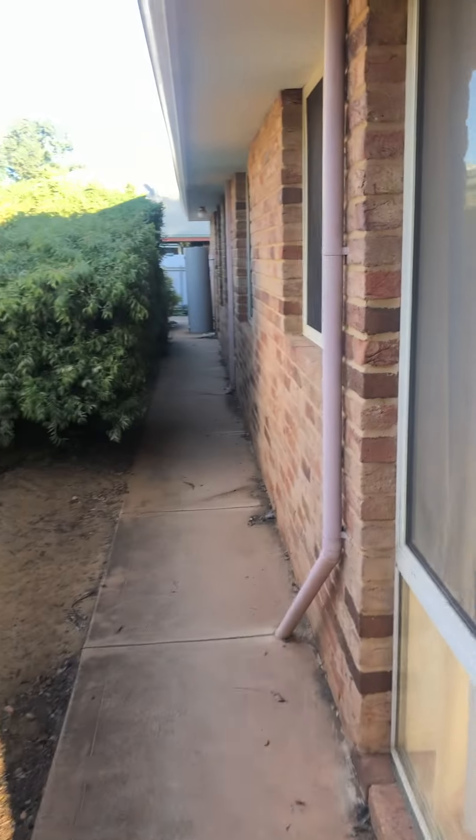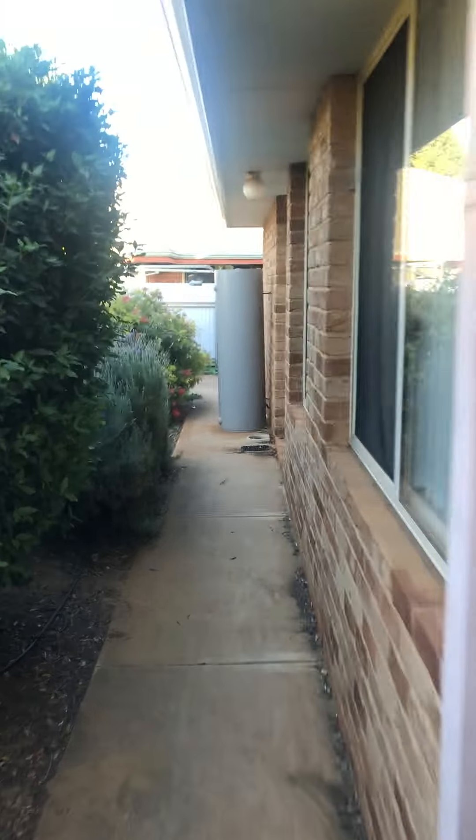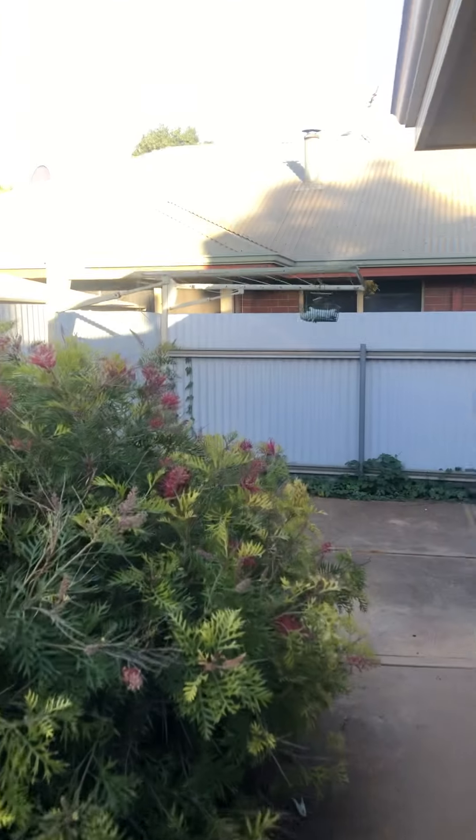There is also a clothesline and garden shed down the side. Please contact our office to discuss the application process.